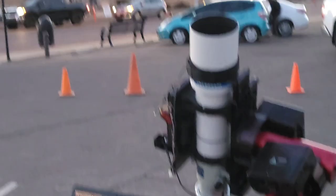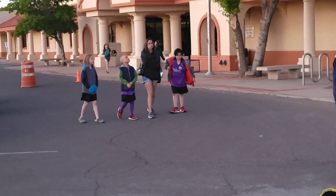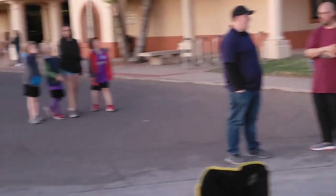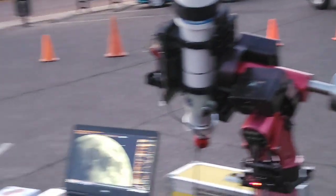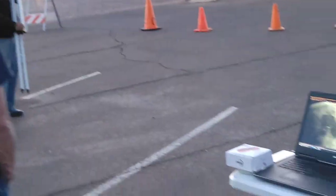Feels like we've got five telescopes being set up. More visitors are showing up — good turnout. And Venus is now showing up in the sky.